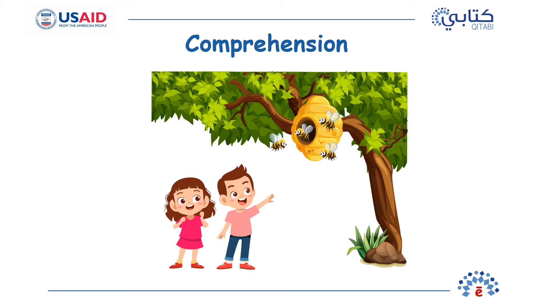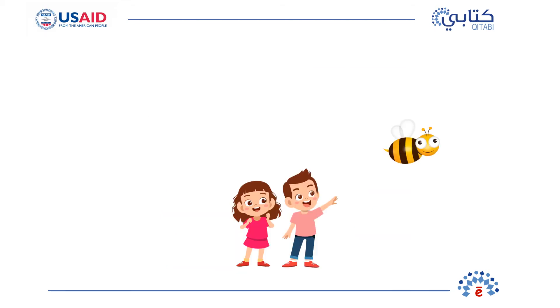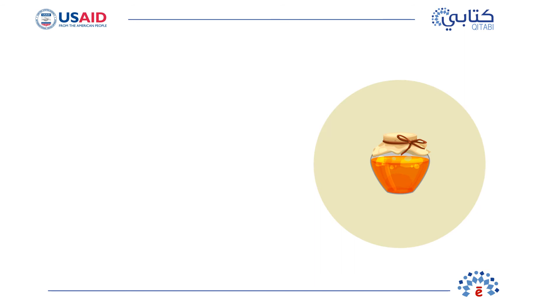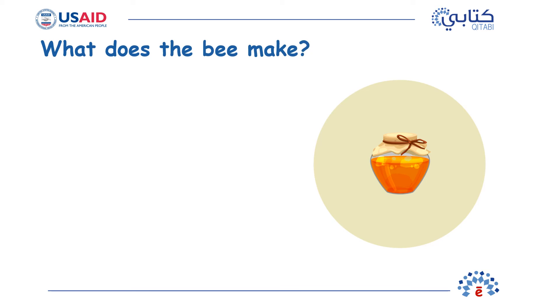Can you answer these questions out loud? Question 1: What do Amin and Iman see? They see a... Bee. Question 2: What does the bee make? It makes... Honey.